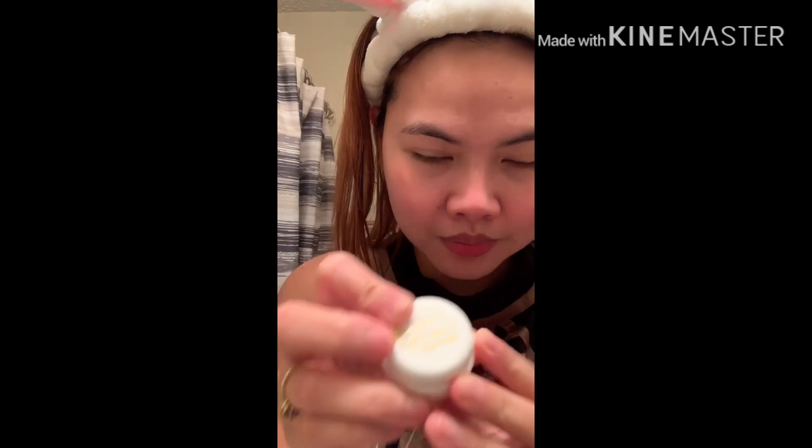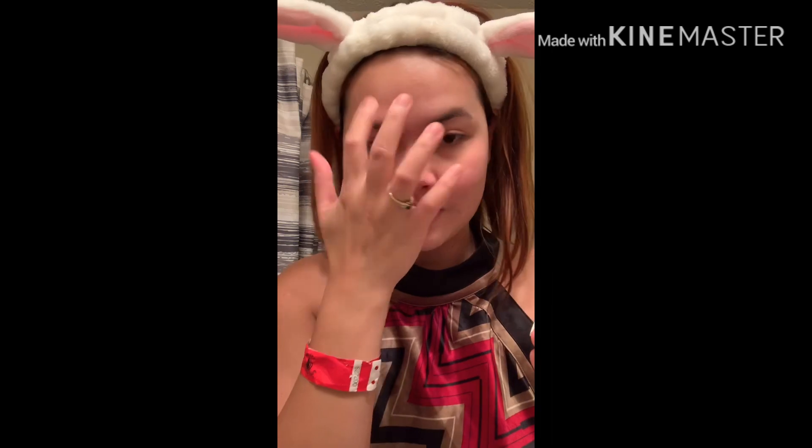Night cream number two is a moisturizer — it's a clear gel. I actually love to put more because of the cooling sensation; it's like aloe vera gel. Keep on spreading it as a moisturizer.